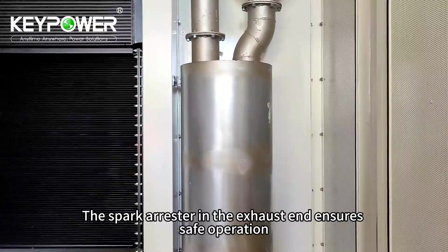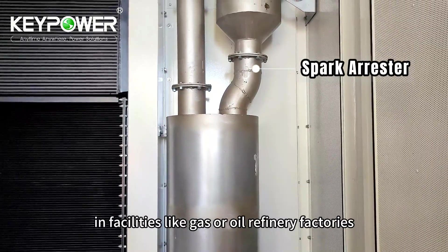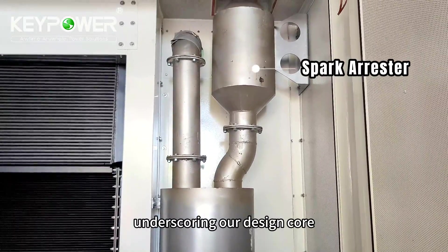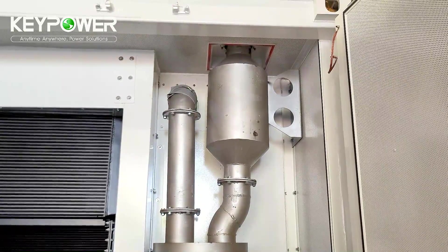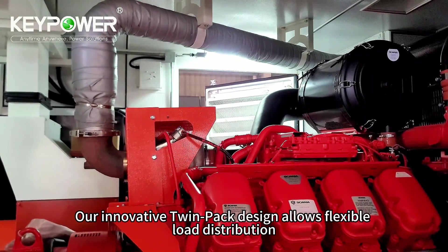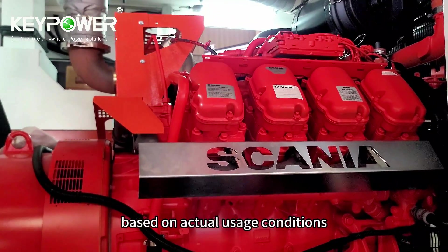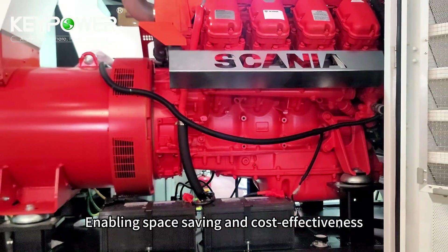The spark arrestor in the exhaust end ensures safe operation in facilities like gas or oil refinery factories, underscoring our design core, which is the versatility of this generator. Our innovative Twinpack design allows flexible load distribution based on actual usage conditions, enabling space savings and cost effectiveness.